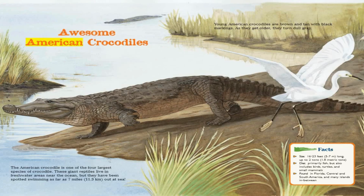Awesome American Crocodiles. The American Crocodile is one of the four largest species of crocodile. These giant reptiles live in freshwater areas near the ocean, but they have been spotted swimming as far as seven miles out at sea. Young American crocodiles are brown and tan with black markings. As they get older, they turn dull gray.